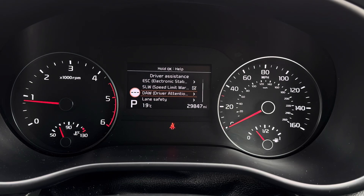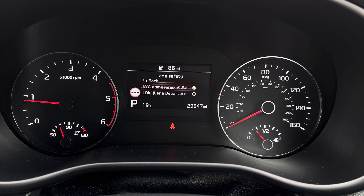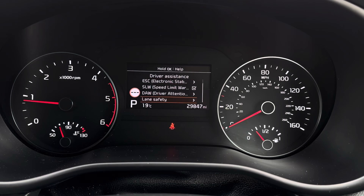You've got your driver assist features with your driver attention warning and lane safety, which keeps you safe and secure while on the go.